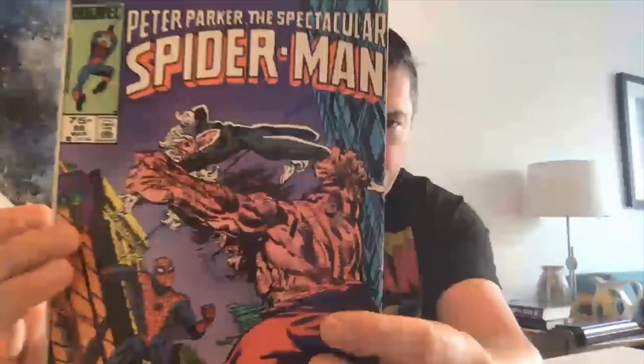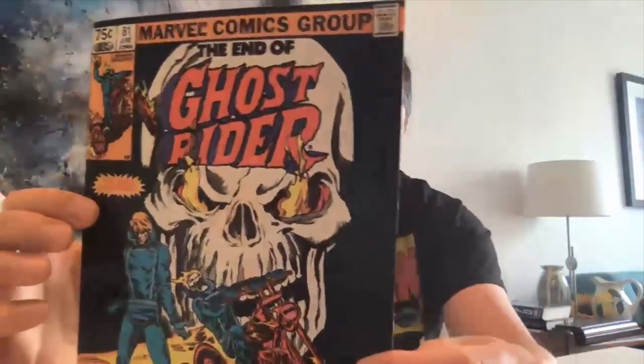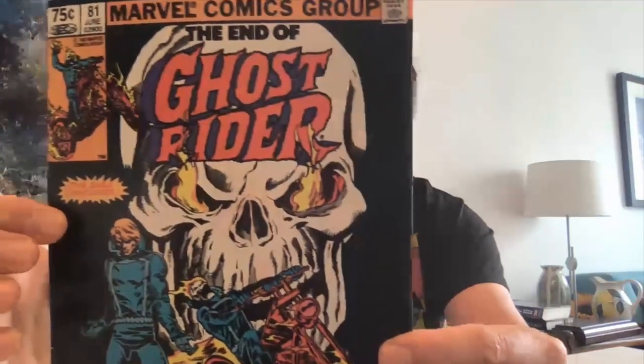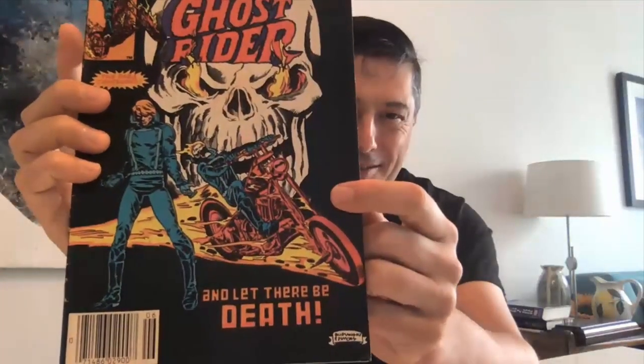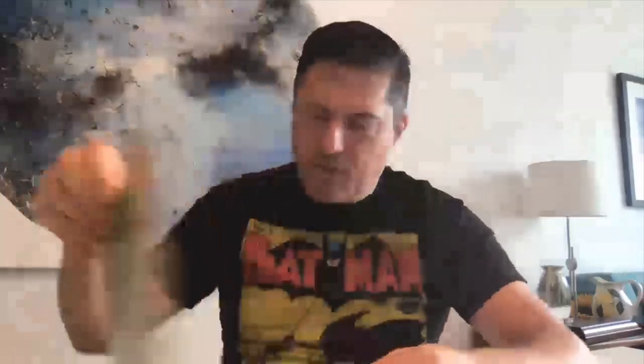Same story here — you have your 75 cent price with no currency marked, and you have your barcode. Spectacular Spider-Man, same deal. The final issue of Ghost Rider — 75 cents, and down the bottom there's a barcode. Captain America — same deal, 75 cents, barcode. The Thing — 75 cents, barcode. I think you're getting the message.